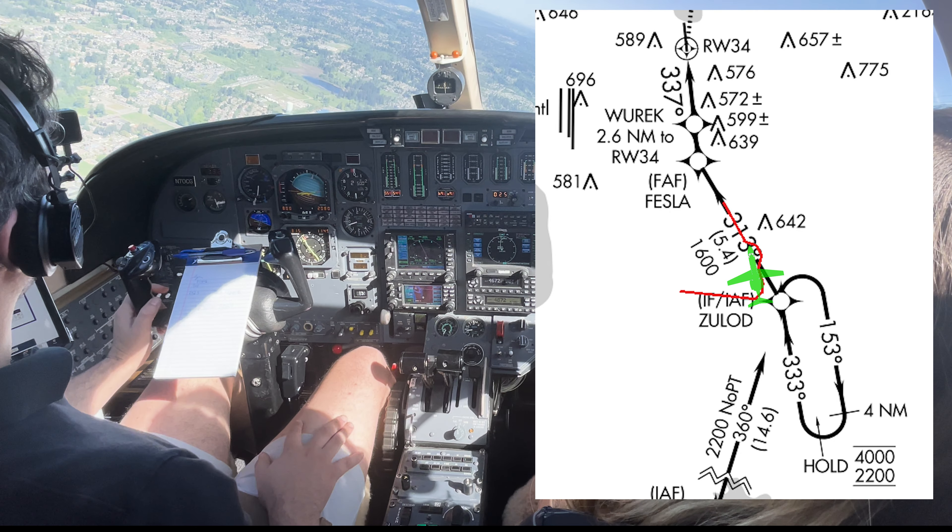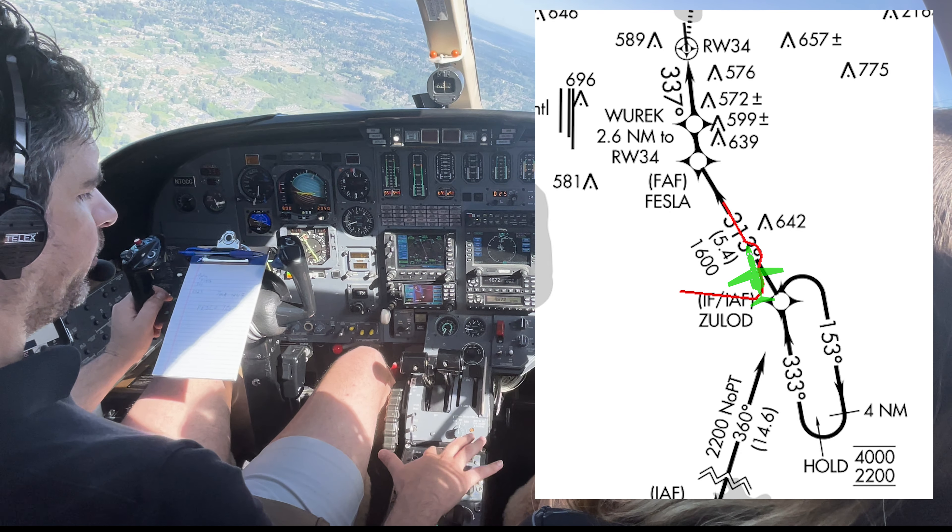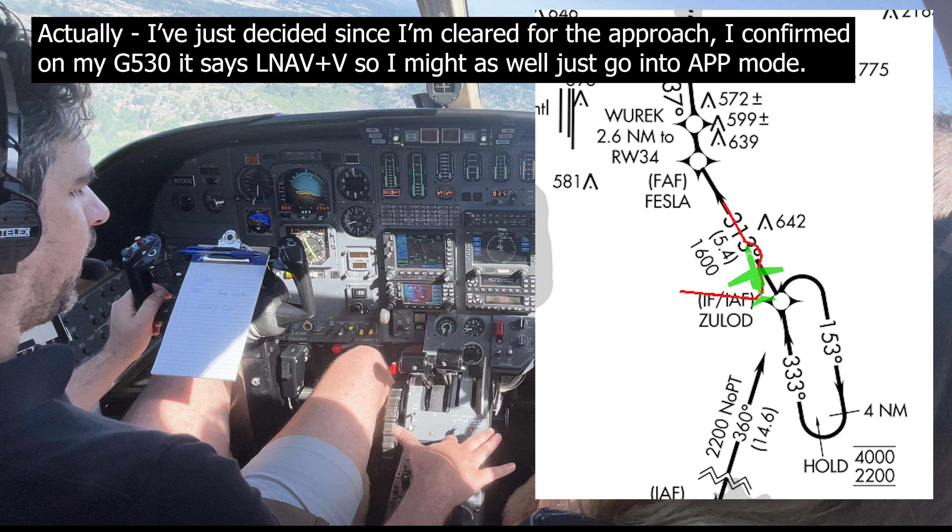ATC clears: maintain 2,500, reaching 2,500. I've just decided, since I'm cleared for the approach, I confirmed my Garmin 530 - it says LNAV plus V. So I might as well just go ahead and go into approach mode.